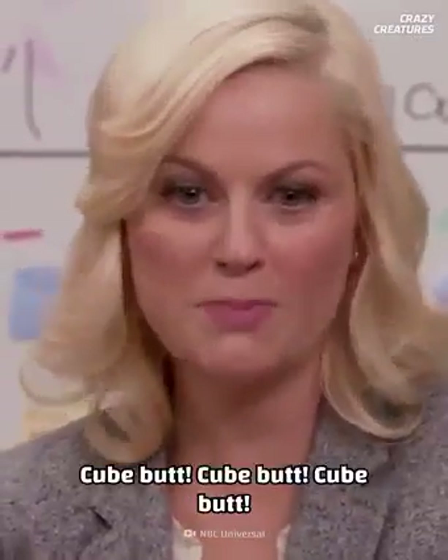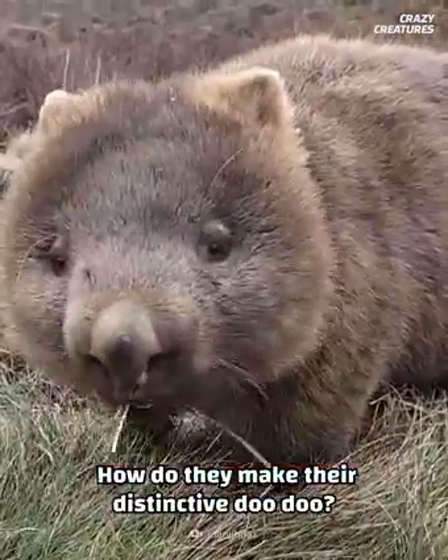Cubat! How do they make their distinctive doo-doo?